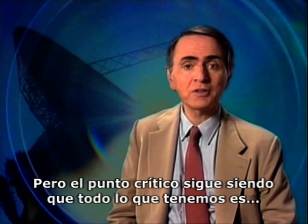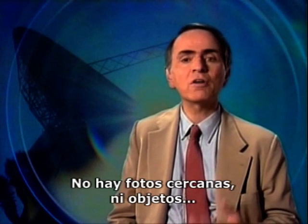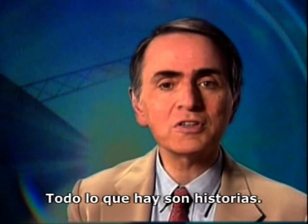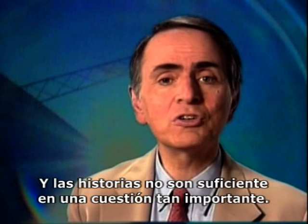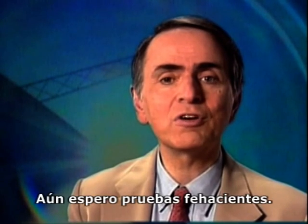But the critical fact remains that all we have still is just an anecdote. There are no close-up photographs, no artifacts, nothing that would convince a skeptic. All there are is stories. And stories just aren't good enough on a matter of this importance. I'm still waiting for hard evidence.